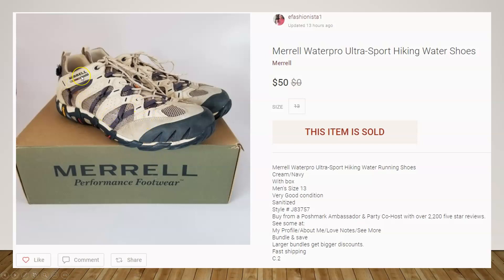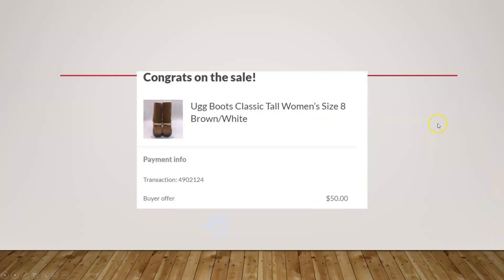Next we have a pair of Merrell waterproof hiking shoes. Merrell is a good hiking brand. These were also picked up at a garage sale for $2 and sold on Poshmark for $50. Poshmark is a good platform for selling shoes — they sell really well there, so if you're not selling on Poshmark, you need to check it out.